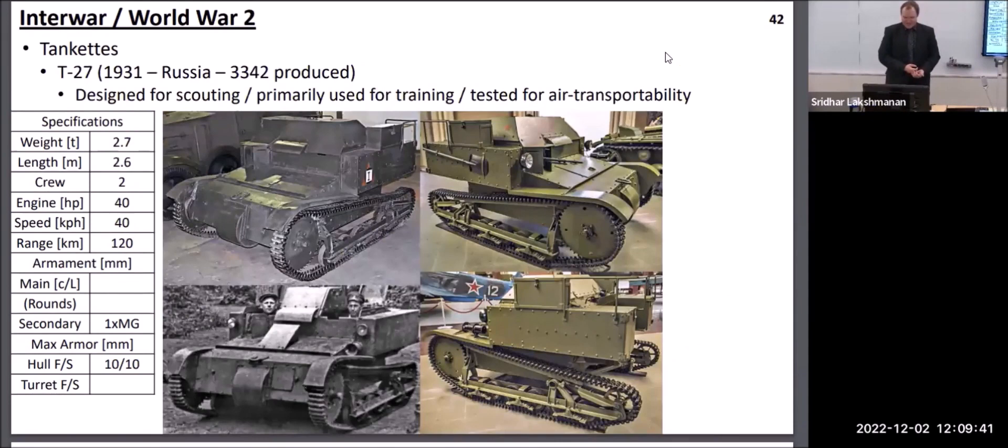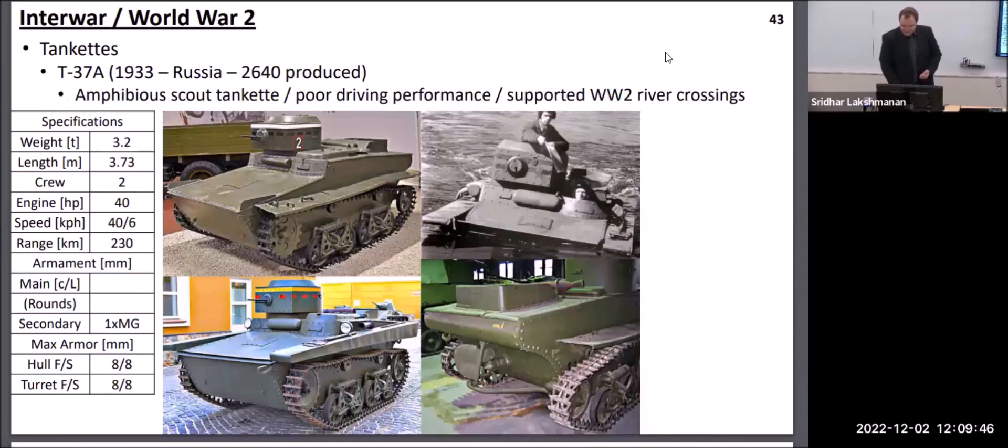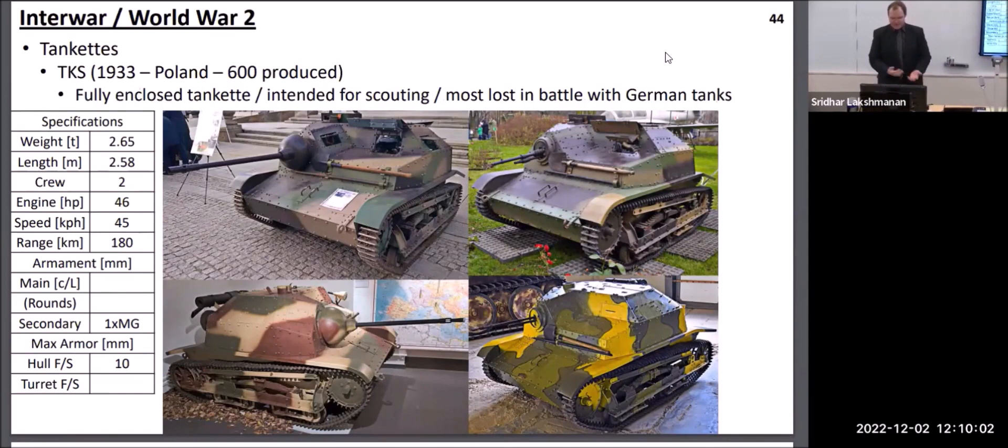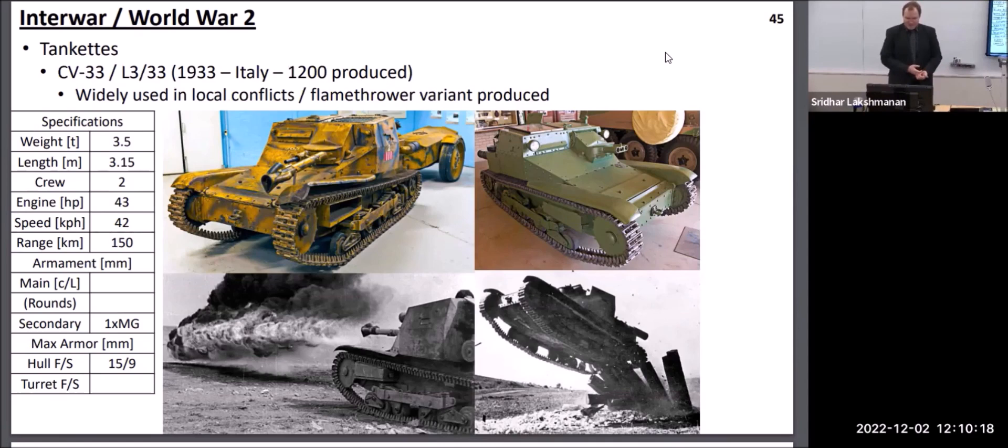There was an amphibious version of the Carden Lloyd made, specifically designed to cross rivers and lakes so you did not have to waste time either seizing or building a bridge. The Russians copied the design as their T-27, which became their mainstay tankette throughout the 1930s, and they likewise made an amphibious version used fairly extensively during the Second World War to support infantry river crossings. Poland also modified this design, going with a heavier armament of a 20-millimeter autocannon rather than just a simple machine gun. The Italians also based their tankette designs on the Carden Lloyd, including a flamethrower variant used primarily against heavily fortified enemy positions and pillboxes.